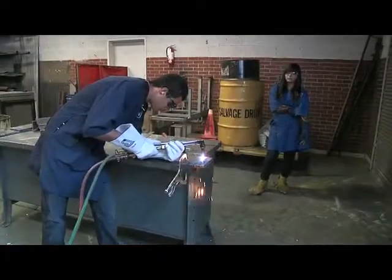The first thing I tell a student: nothing moves in the world without a weld touching it — somewhere, someway.